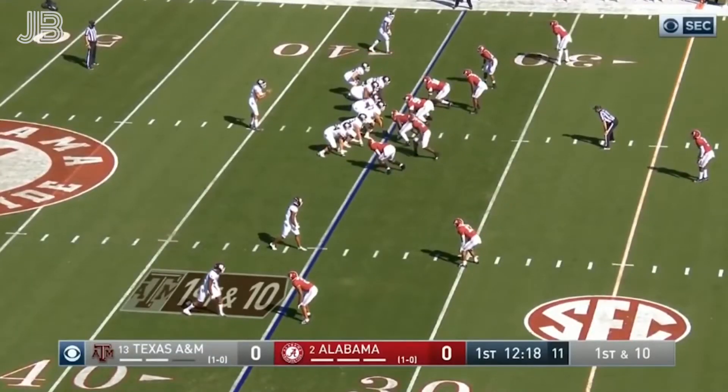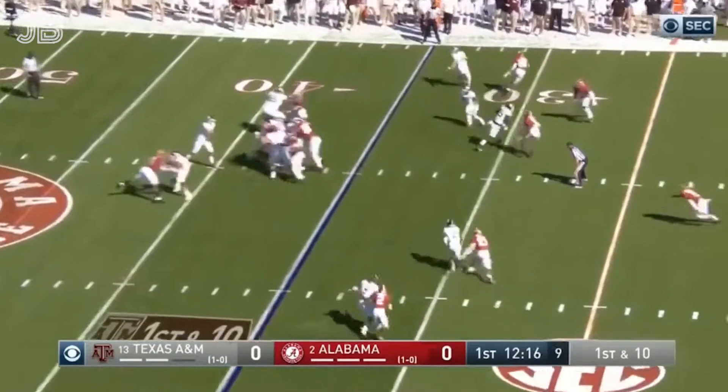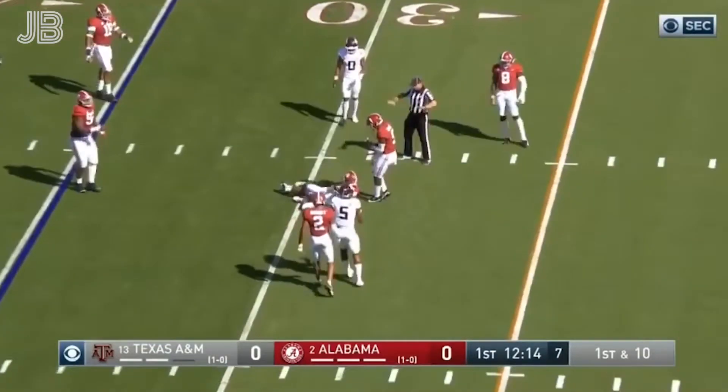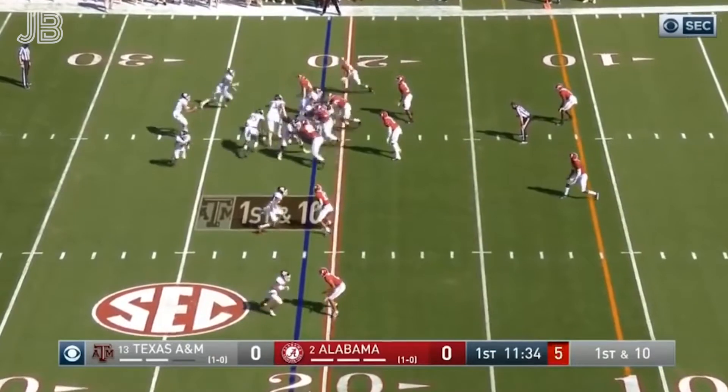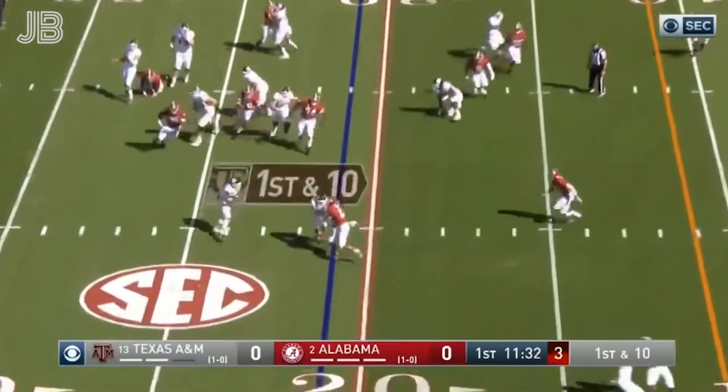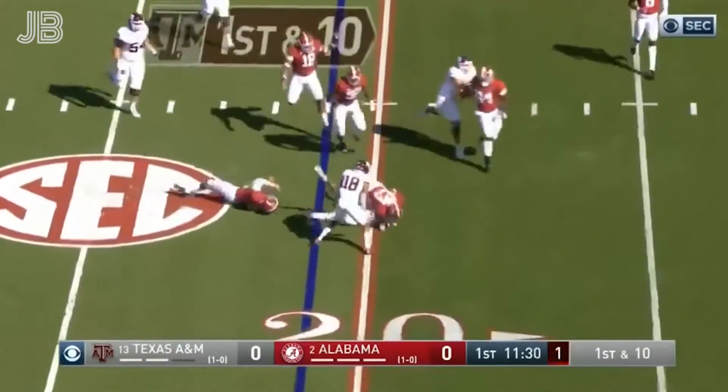He flanks out to the top of your screen in this instance on first down. Quick slant again — in the hands and out. Now Spiller and Smith on either side of Calamon, who's going to throw it in the flat to Smith. Got one block, but not enough.